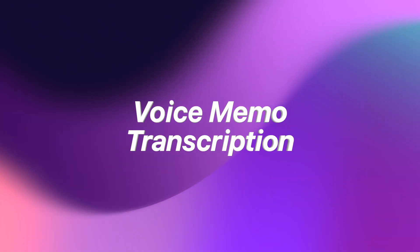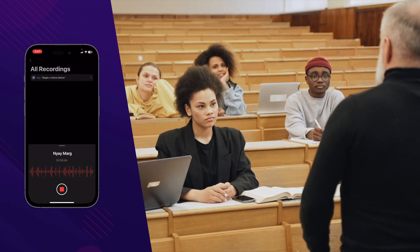First is voice memo transcription. Imagine using your iPhone to record any lectures or a meeting and then having it automatically transcribed into text. That is what voice memo transcription is all about.